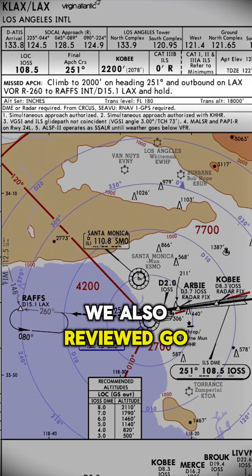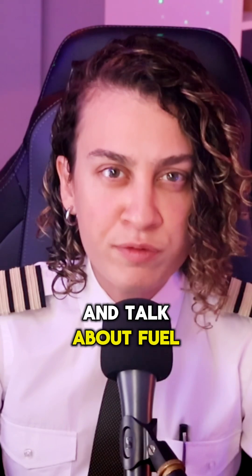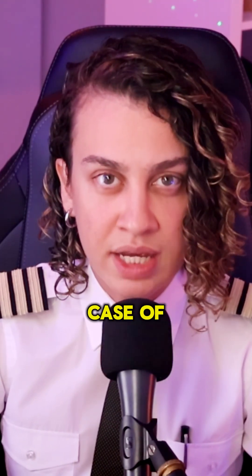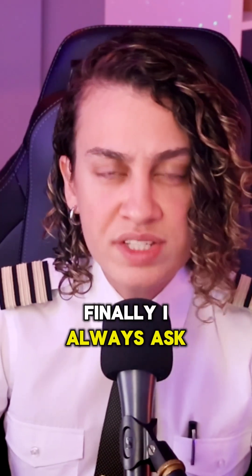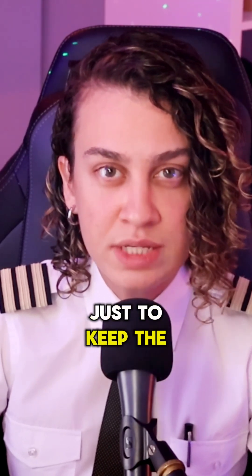We also reviewed go-around procedures and minimums — which in this case was 322 — and talked about fuel and holding options in case of delays.